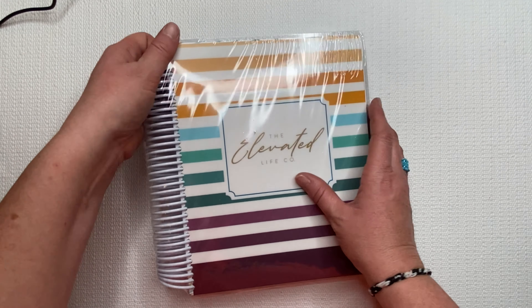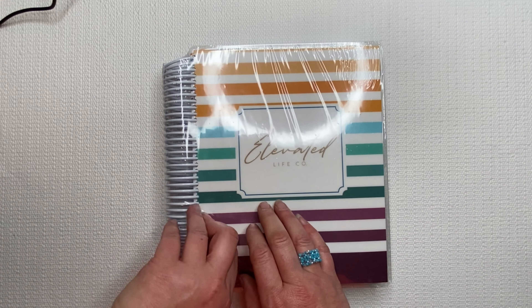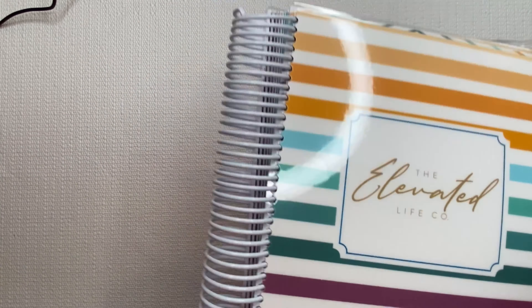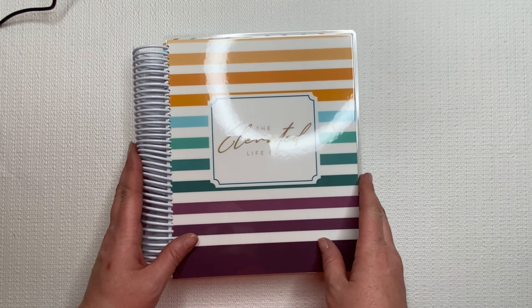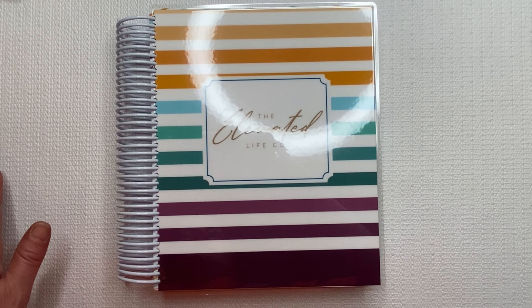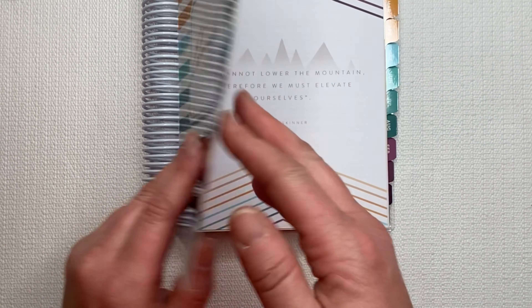First of all, the packaging was amazing. How it was shipped? Amazing. And let's just get the cover off. Wow. I'm gonna zoom in a little — my ring light is really making it tricky — but I'll put it in there like that so you can see it. It is gorgeous. Super awesome.